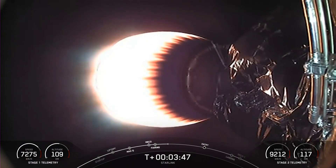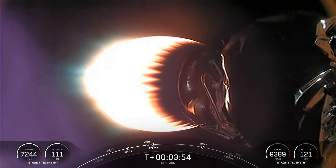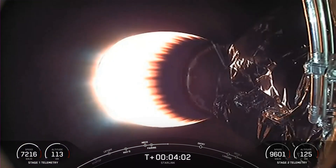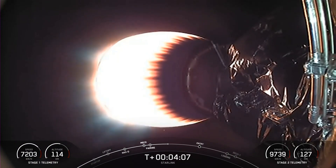On your screen right now is a view of our MVAC engine at the very bottom of the second stage carrying our Starlink satellites to orbit. Both vehicles are on a nominal trajectory. Currently the first stage is on its way back to Earth towards our drone ship, A Shortfall of Gravitas. Now this MVAC engine will continue its burn for another couple of minutes, and you can watch the velocity increasing at the bottom right-hand side of your screen.